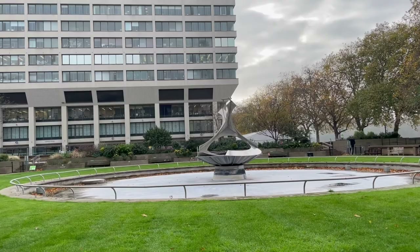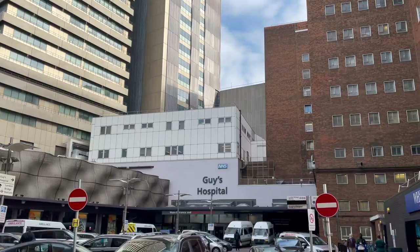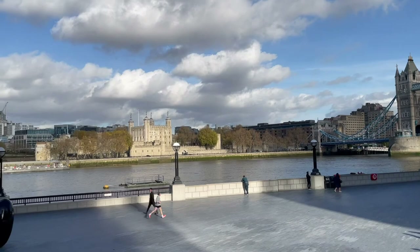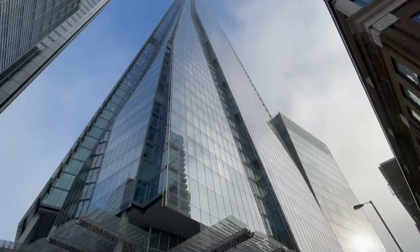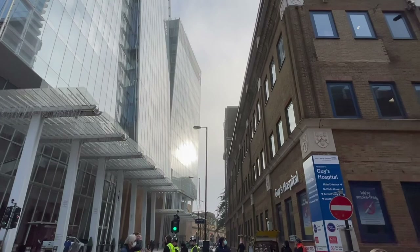Guy's and St Thomas' NHS Foundation Trust comprises two of London's oldest and best-known teaching hospitals. Both hospitals are a stone's throw from the River Thames. The hospitals have a long history dating back almost 900 years and have been at the forefront of medical progress and innovation since they were founded. Both hospitals have built on these traditions and continue to have a reputation for excellence and innovation. Guy's Hospital is based by London Bridge Station, over the road from the tallest building in the UK, The Shard.